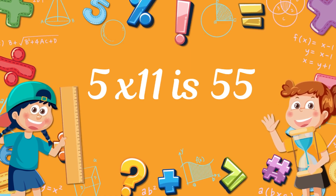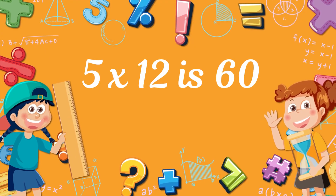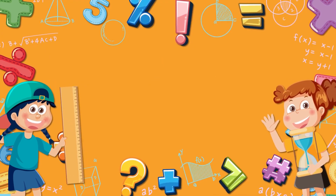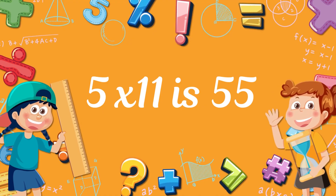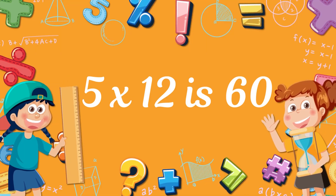5 times 11 is 55. 5 times 12 is 60. 5 times 11 is 55. 5 times 12 is 60.